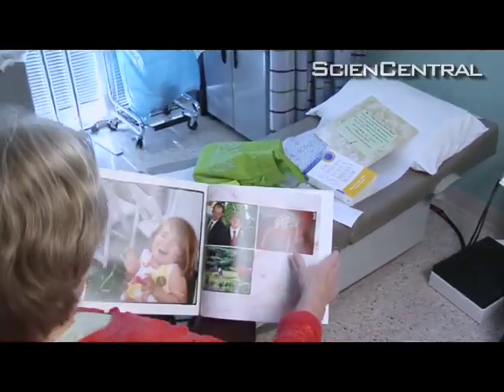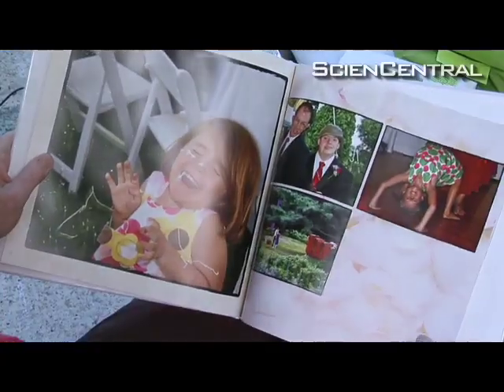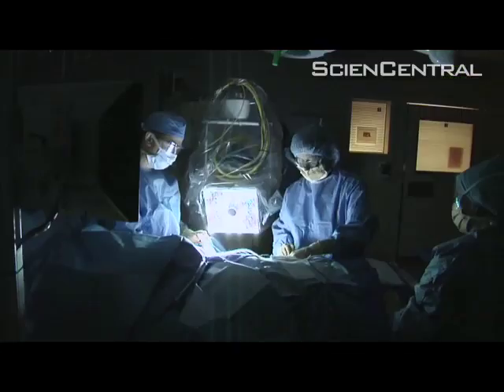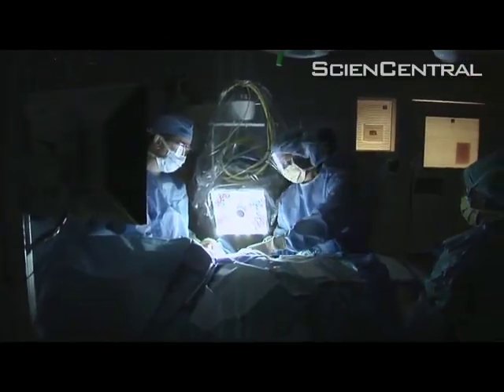Hunt is happy to have been part of the testing. Of course, I especially thought of my daughters and granddaughters, and all other women too, of course. She hopes the technology will make cancer surgery less of an ordeal for others.